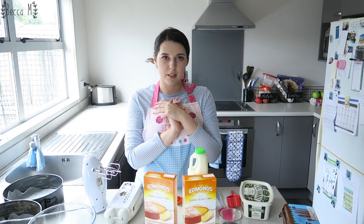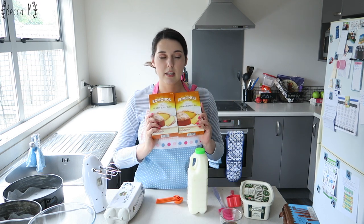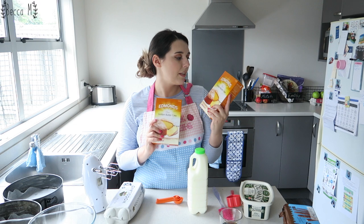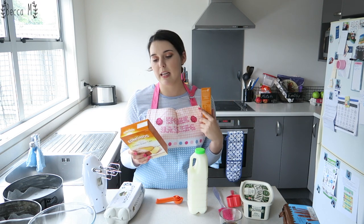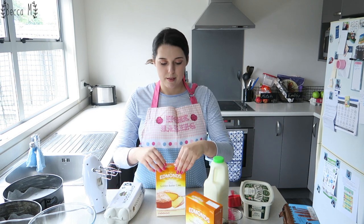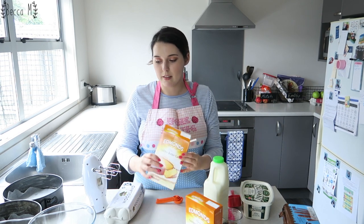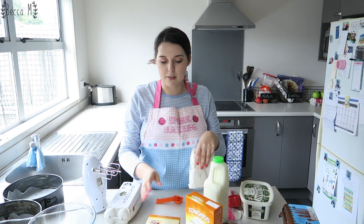Otherwise I will see you in the next beauty video. So I'm going to be making a golden butter cake — these are boxed cakes from Edmunds. I've never made this before and I now realize my mistake that it takes 50 to 55 minutes to bake. I'm going to be using a boxed cake because even though I can bake a cake normally, it just seems like the easier option for today.